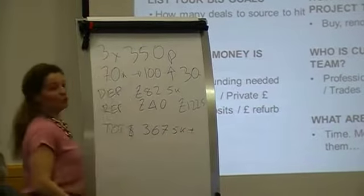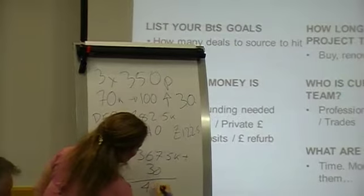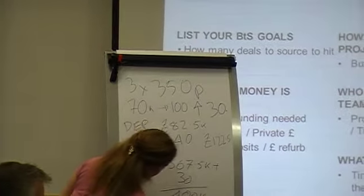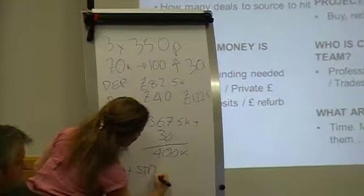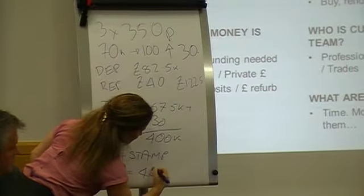Plus your rather careful 30k. So we had 400 plus stamp and gubbings. So we just said 450 required.